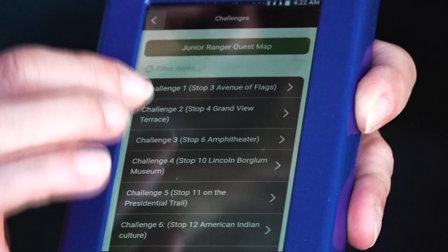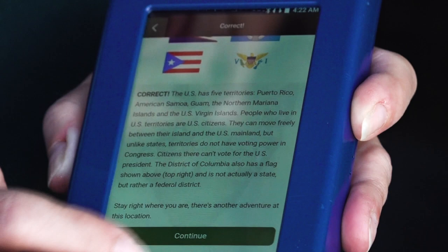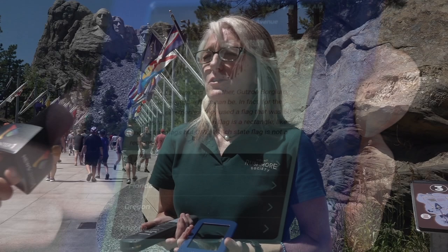Another bonus of the multimedia unit is that it has the Junior Ranger Quest game on it, so a child can go around the park and listen to the stops with their parents, but there's also a game connected to some of the different areas in the park. If they complete the game and take their unit back to a ranger desk, they can become a Junior Ranger at Mount Rushmore. The Junior Ranger Quest game is also available for free download on the Apple Store and Google Play.